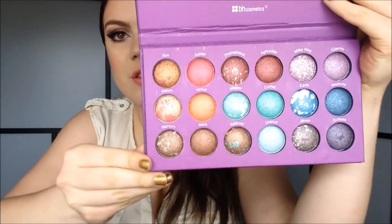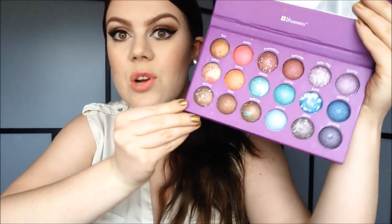From T-Mart I also got this BH Cosmetics Galaxy Chic eyeshadow palette. The colors look like this — it's such a gorgeous palette. I really love the different colors in here; it's a very unique palette.